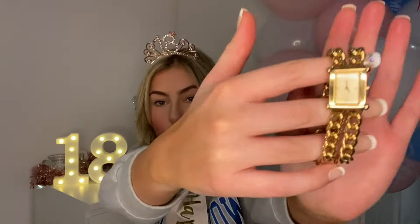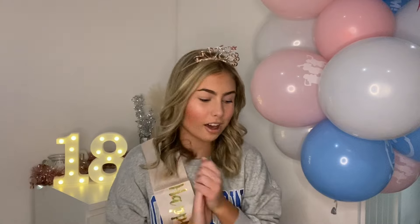Then there's a Guess watch — obviously this is from nana and granddad, but as we all know the granddads and the dads and the uncles don't really get involved, it's just a thing. When I first saw it I wasn't sure, but when I put it on I was like, I love it — it's so nice.